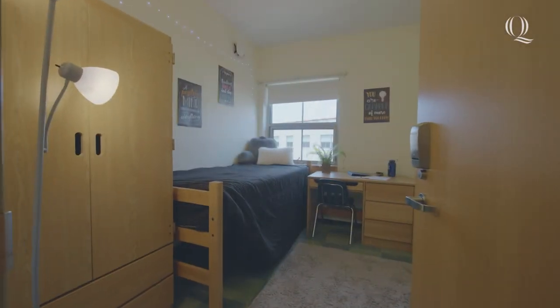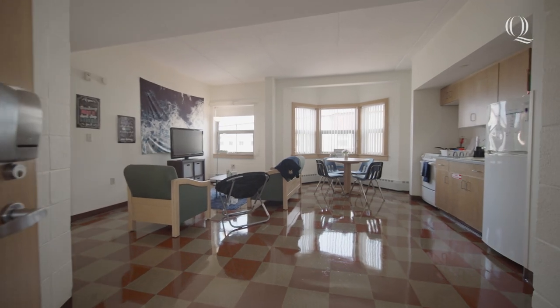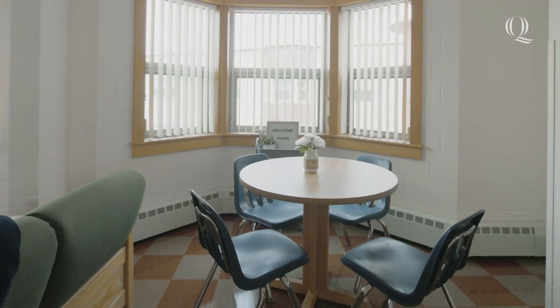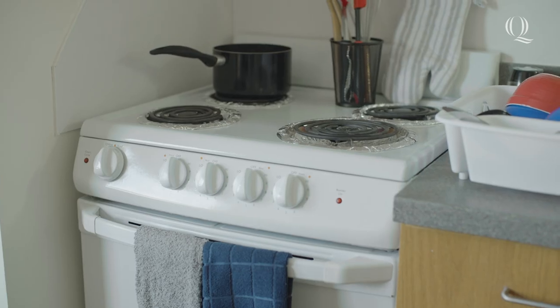Each apartment in Westview features three single bedrooms and one double bedroom. As you enter the suite into the common room, there is a couch, table, and chairs for plenty of seating. You'll also have plenty of room to prepare some home-cooked meals in the full kitchen provided.